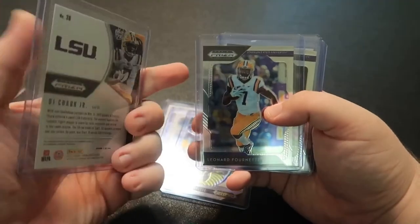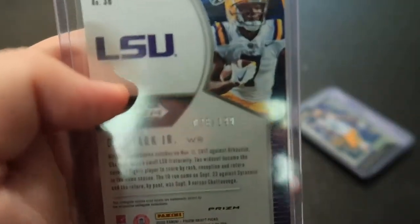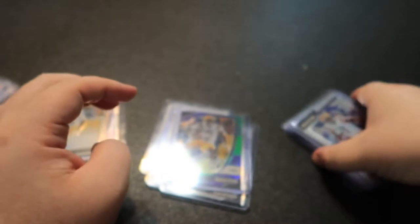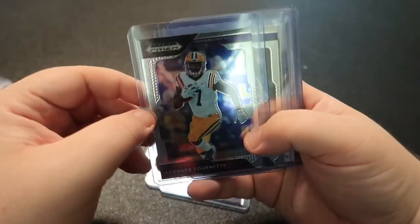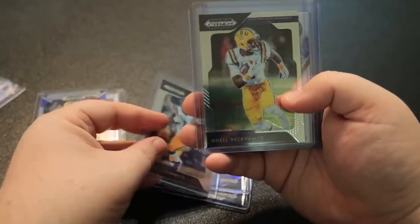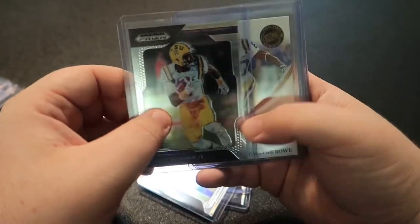This Chark is numbered 28 out of 199, so that one's nice. This is last year's Draft Picks product — another Fournette, just a regular one — and then an Odell Beckham.